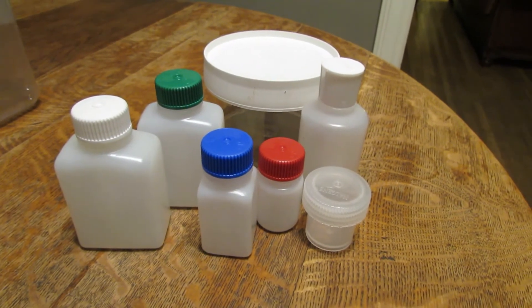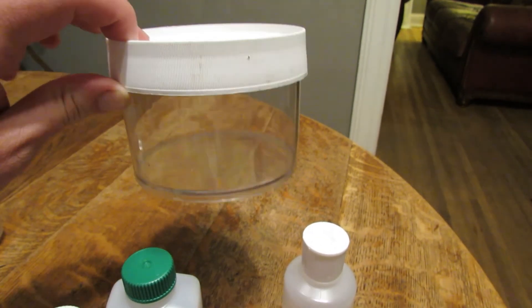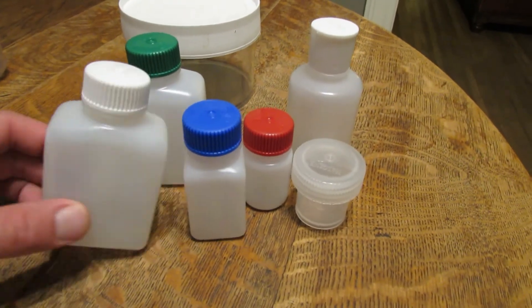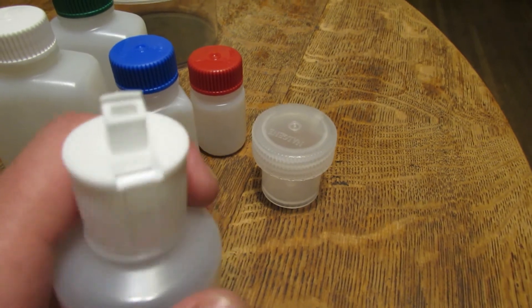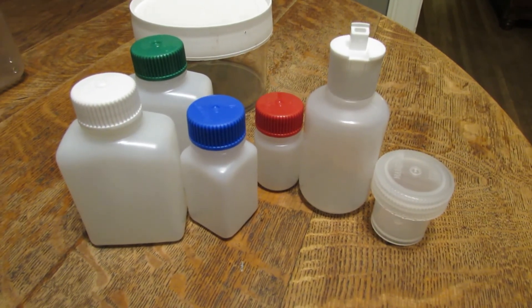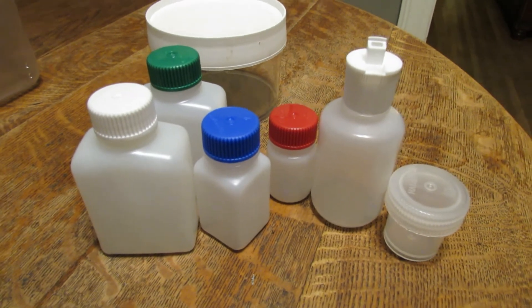Nalgene also offers general storage containers — things you wouldn't use as water bottles but just to store whatever items you need. These come in larger storage jars in a variety of sizes, typically used for food. They also have smaller containers with different types of color-coded lids — little mini jars for storage — and some even have dispensing lids for whatever you're trying to take with you. These smaller containers are more suited for travel; Nalgene even sells travel kits on their website with color-coded and interchangeable lids to organize toiletries, medications, or whatever you bring on a trip.